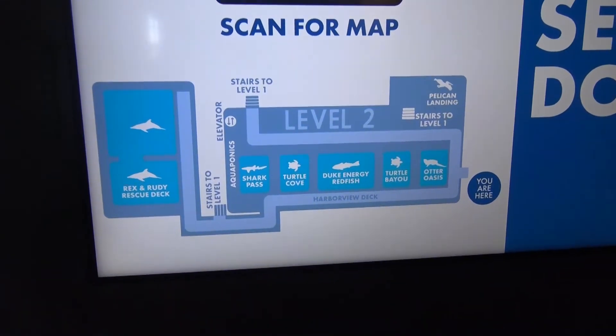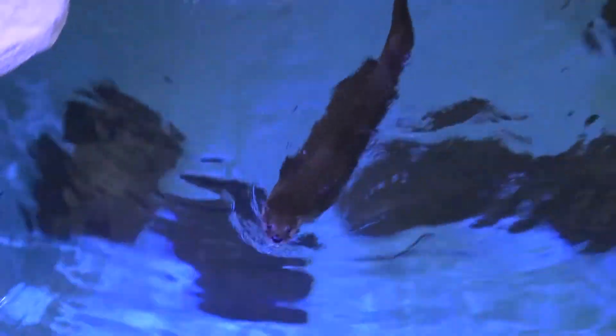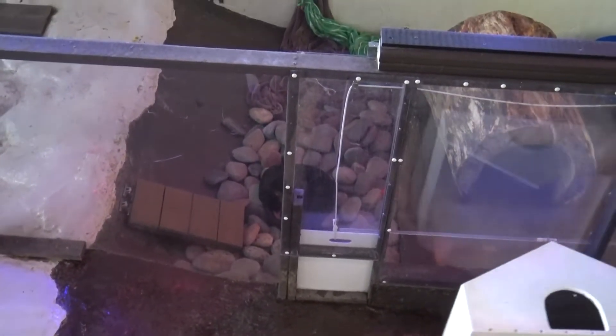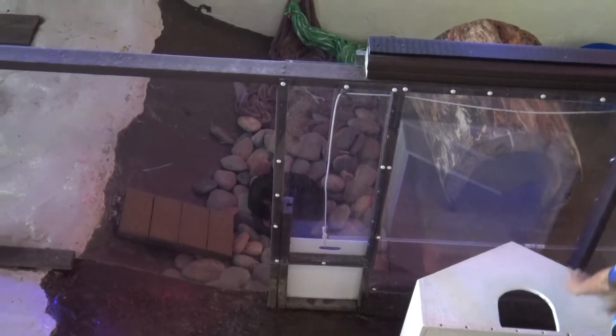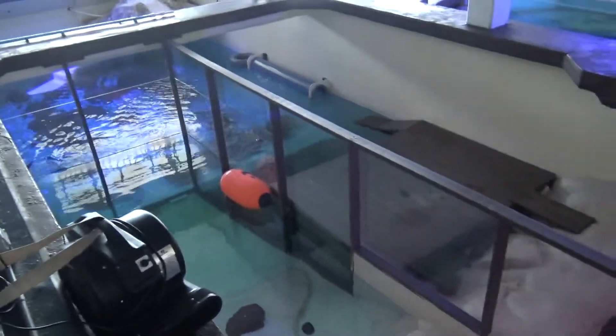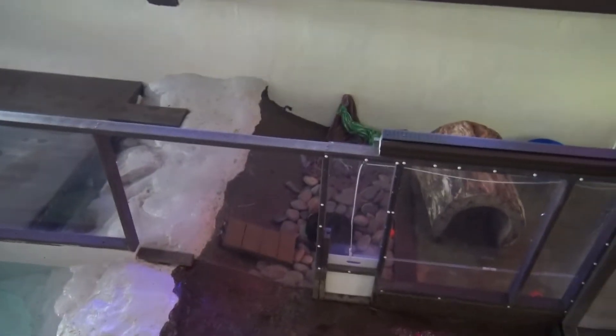Besides that giant dolphin area, there are some other animals we're about to go see. Look at the otters! We have another otter sleeping right now. He's like, what, are you making my bed? He saw his bed being made.